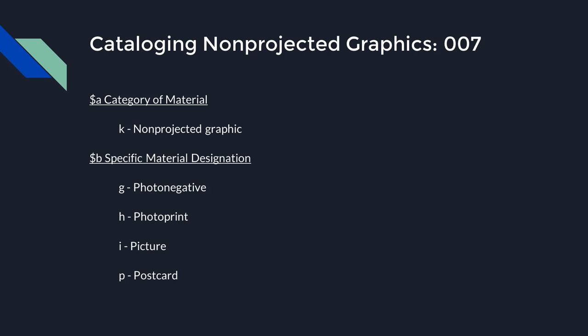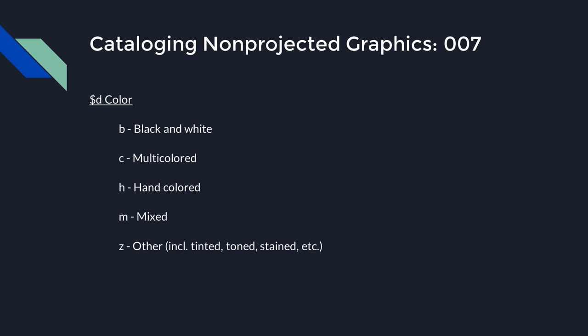You'll also need to construct the 007 field, which provides encoded details about items in the collection. For subfield A, category of material, the code is K for non-projected graphic. In subfield B, specify the kinds of materials: G for photo negatives, H for photo print, I for picture, and P for postcard, among others. 'Picture' is the catch-all term when you don't know the exact format or when there are multiple kinds of non-projected graphics in the collection. In subfield D, specify color — whether black and white, multicolored, hand-colored, mixed, or other. 'Other' is important: it includes tinted, toned, and stained items, so a sepia-toned photograph is coded Z for other. Black and white literally means only black, white, and gray.